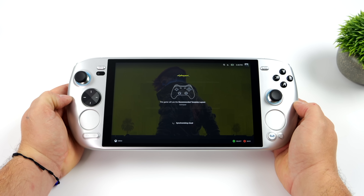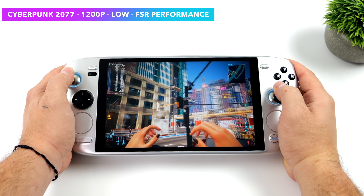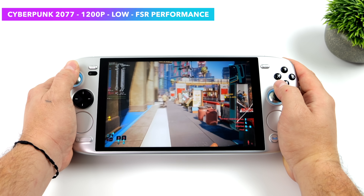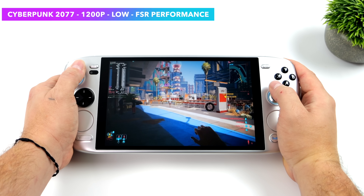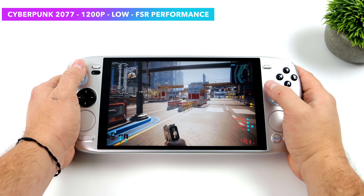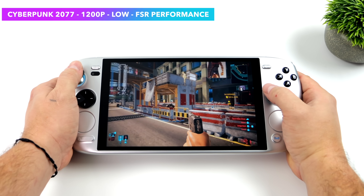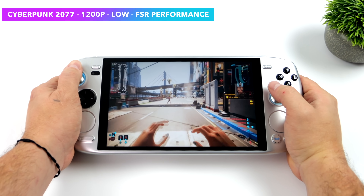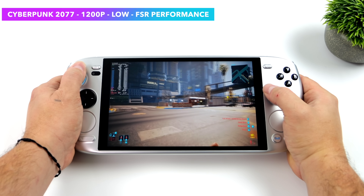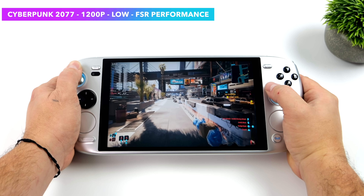The first game we're testing is Cyberpunk 2077. This is one of those games that works absolutely amazing on these Phoenix Point APUs, and it seems we're actually getting a little better performance in Linux than in Windows — possibly due to new driver or game optimizations. Right now we're at 1200p low settings with FSR set to performance, and we got an average of 82 FPS. In Windows with the same exact settings on this handheld, we get an average of around 78. Running Cyberpunk 2077 at 1200p on a handheld with integrated graphics is pretty awesome either way.